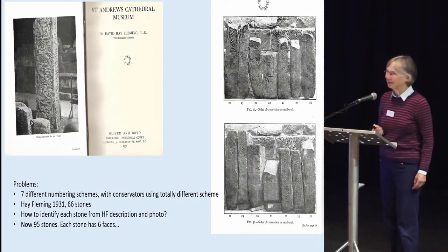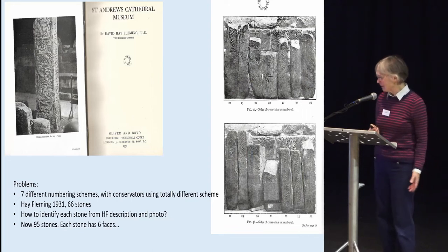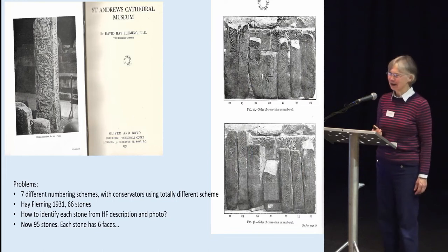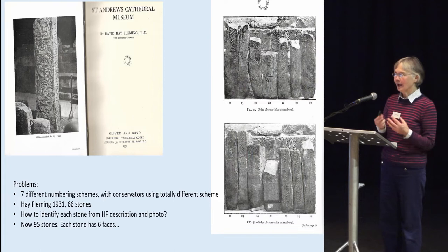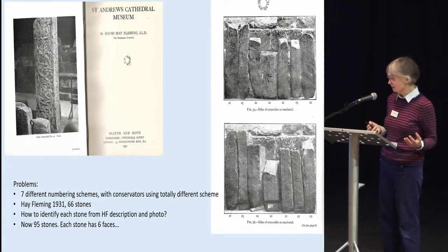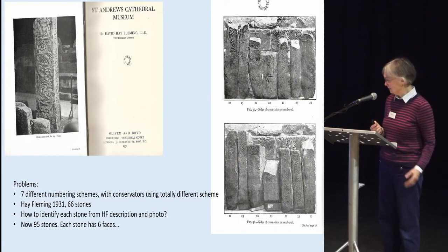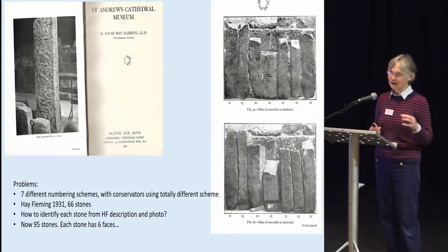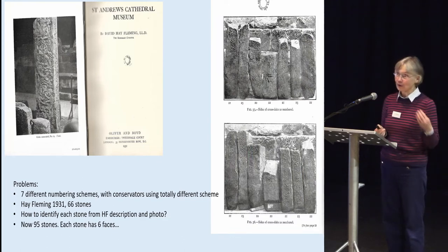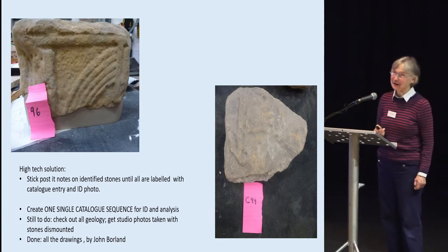With St Andrews, we've had considerable problems — if you were starting this project, you wouldn't want to start from here. There were seven different numbering schemes attached to any random number of stones, and the numbers attached to the stones weren't necessarily linked to a photograph. Although Hay Fleming had done a great job creating his original list of stones in the 1930s, there are add-ons, extras, and some of his illustrations don't clearly identify which stones they are. We now have 95 stones, each with six faces, all needing proper cataloguing.